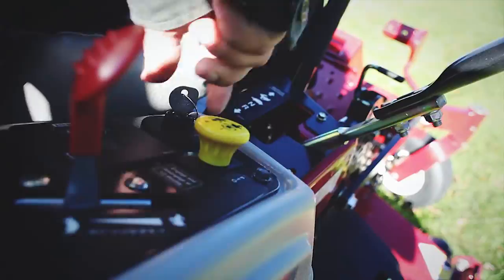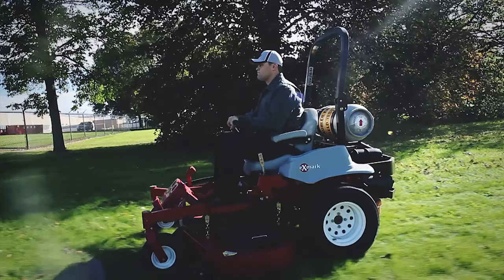A customer that's going to use one of these engines — from the first time they turn the key — is going to notice that it's just going to work the same every day they use it.